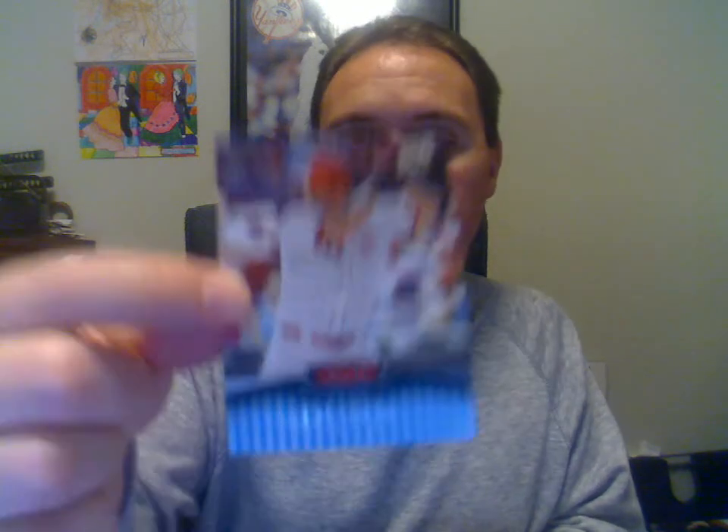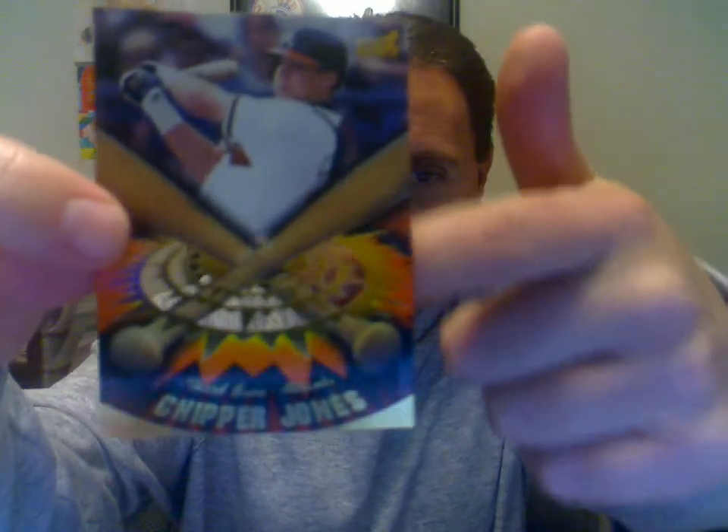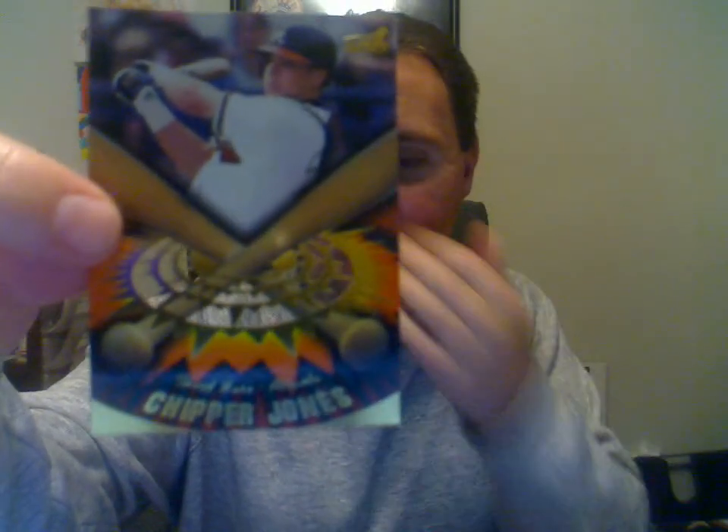Bowman Premier 2008, Adam Dunn, it's numbered to 99. This is a pretty cool card here. This is a 1998 Aurora on-deck laser cut of Chipper Jones. You can see right there — you can kind of see through the card, got a little cut there. It's a laser cut.